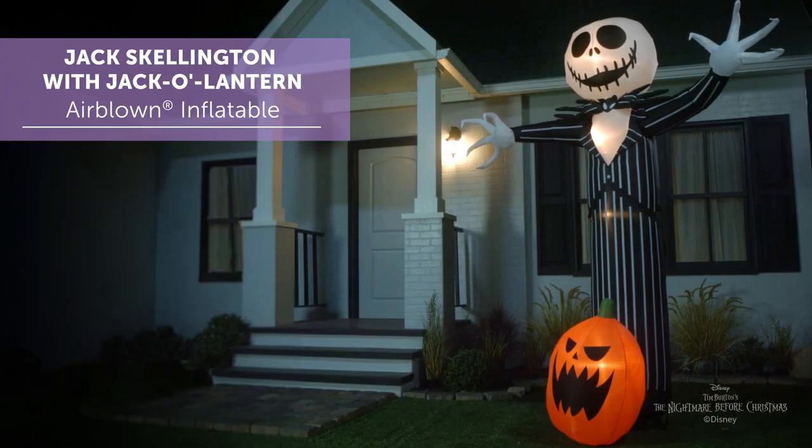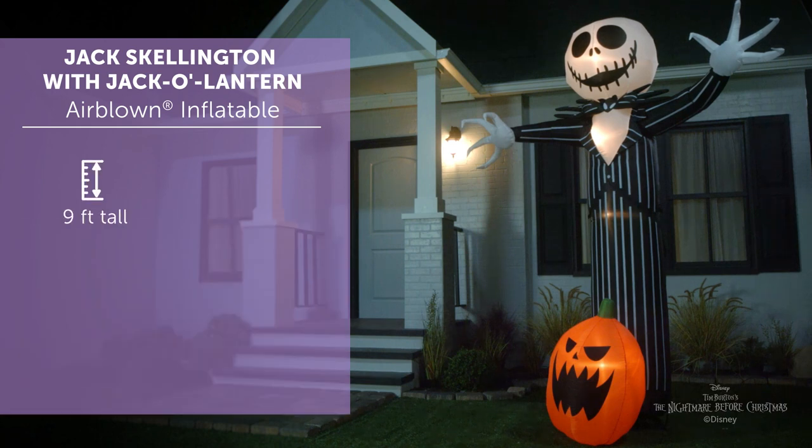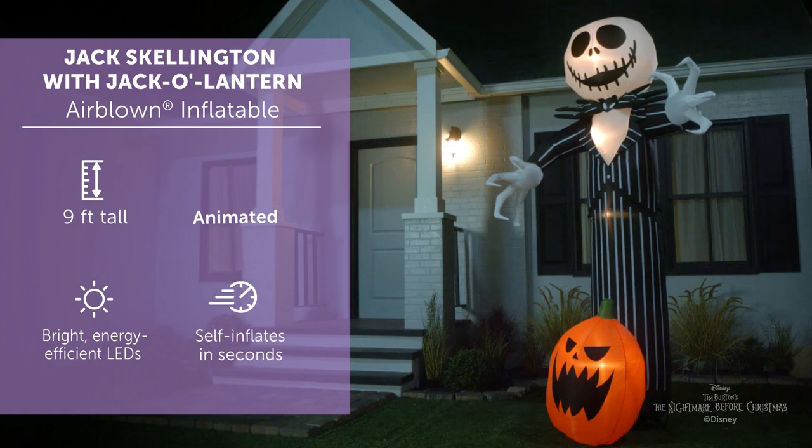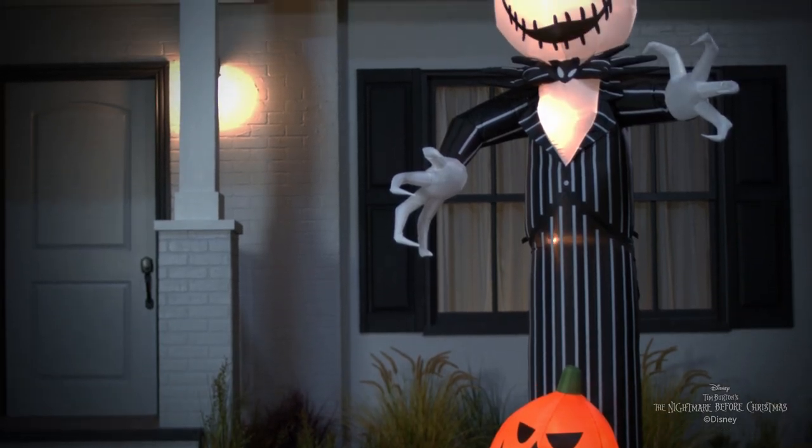Make a spooktacular addition to your Halloween decorations with a giant Jack Skellington Airblown Inflatable. Standing 9 feet tall, Jack wears his iconic pinstripe suit and reaches forward for an eye-catching display.